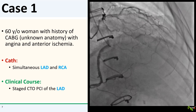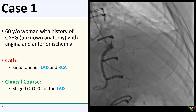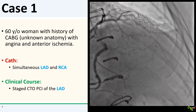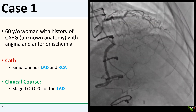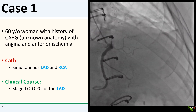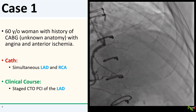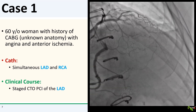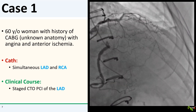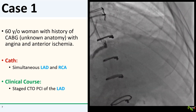We next did simultaneous LAD and RCA injections, and you can see the CTO in the mid-LAD. After some discussion with the patient and his cardiologist, we eventually decided to attempt a staged CTO PCI of the mid-LAD, which fortunately went well a couple of weeks later.